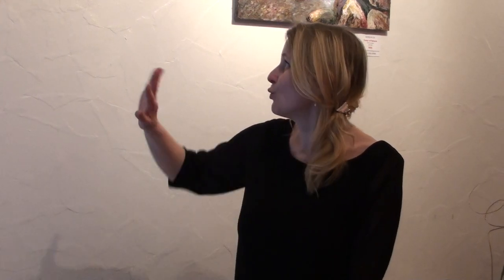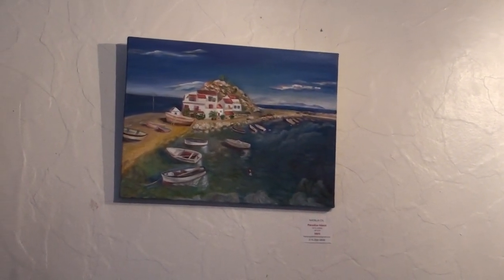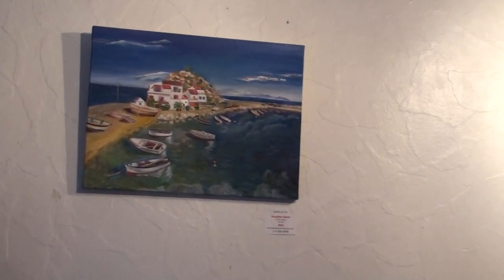It sometimes ends up with 2 layers, sometimes 3, and certain elements might end up with even more layers. 'Paradise Island' is one of my latest, and I feel it brings a dreamy mood to every viewer — you never know if you're part of it or just dreaming about being part of it. It's up to you to decide.